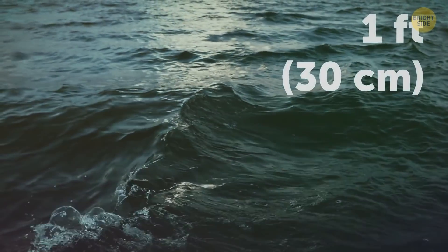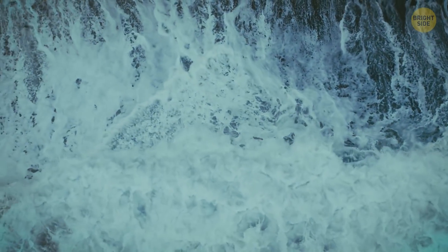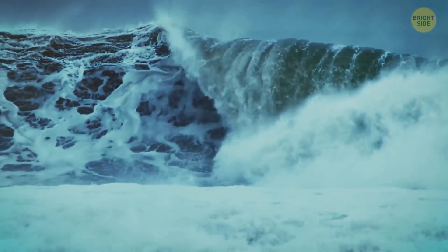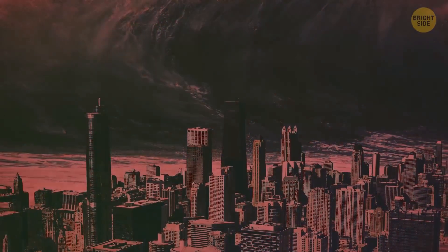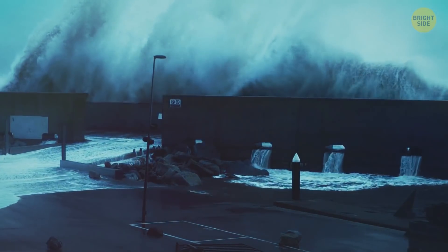When it's born, it's just a foot high. But the closer it gets to the shore, the larger it grows. Soon, it enters shallow waters and starts to slow down. Down there, humans, tiny like ants, scream and scatter in different directions. The first tsunami wave crashes into the shore.